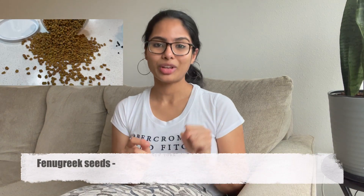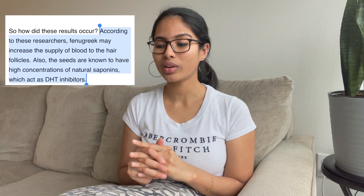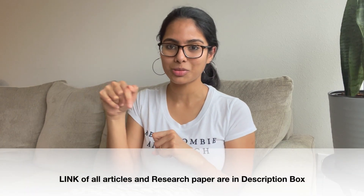Fenugreek really helps repair your hair shaft, which gets damaged because of dehydration and heat styling, and it also nourishes your hair and scalp, prevents premature graying, and gives smooth texture and natural shine. I went through a research paper in which they concluded that fenugreek causes increased blood circulation in the scalp, which helps to get thicker and stronger hair. I've shared the link to that research paper in the description box below.